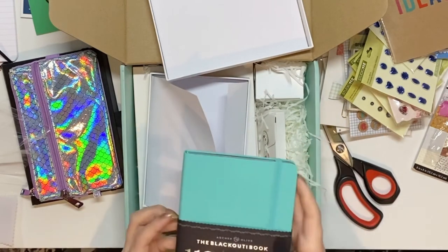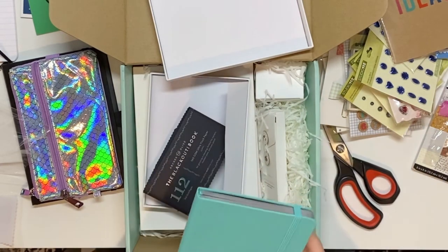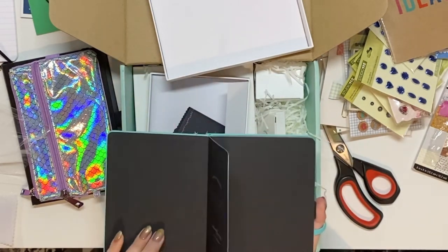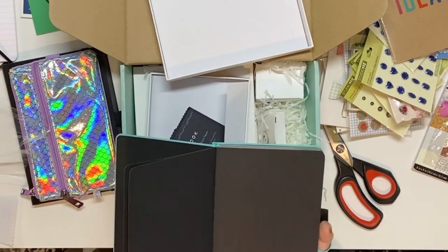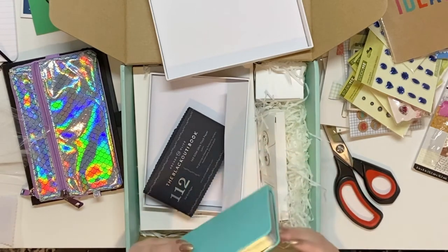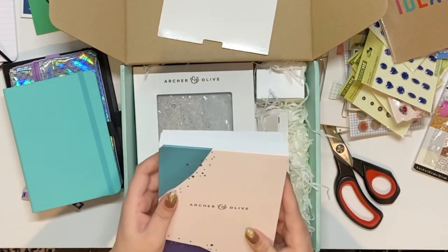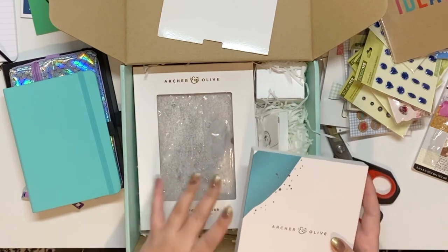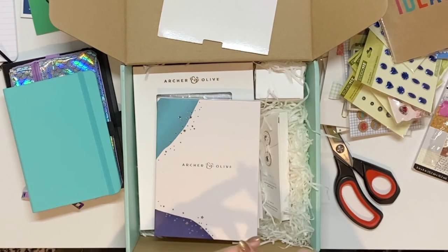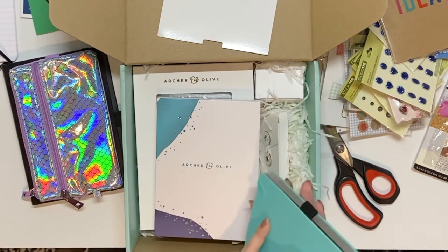I was thinking about using this as a separate journal — a journal and a bullet journal, where the bullet journal is my planner and this is just for writing. The only problem is I literally have like one page I use as a journal brain dump and I usually only fill up that one page an entire month. So I feel like it would be about two pages a month in this and I'd have it until the end of time.